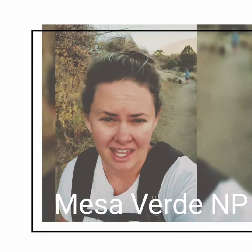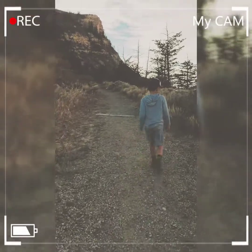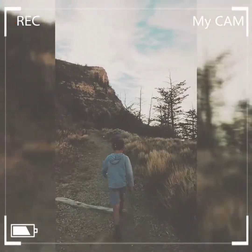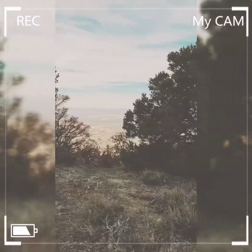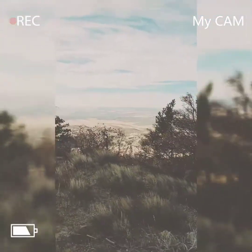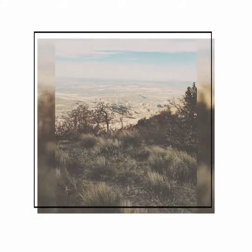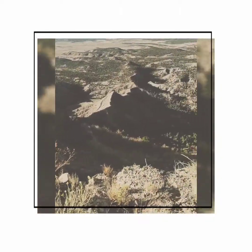We made it to Mesa Verde and we are hiking Knife Edge now, right before sunset, hoping to see some good stuff, and then we'll go back and rest. This is Knife Edge — this is a little treacherous, huh?